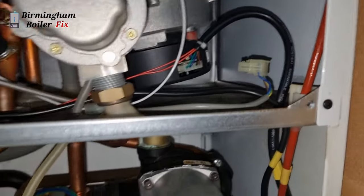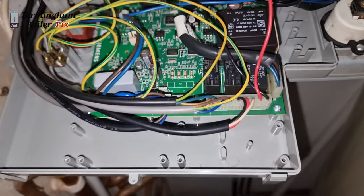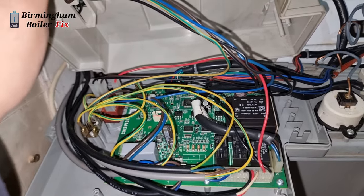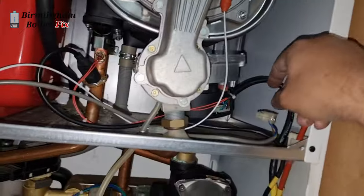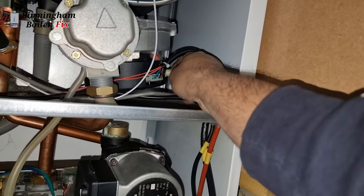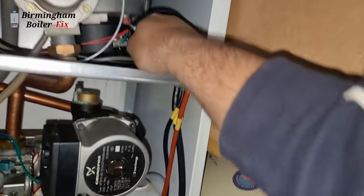I've used a couple of fuses on this boiler, but right now the power is on because I've got the fan disconnected. To find out which part is blowing the fuse, you have to disconnect all the major parts — your pump, gas valve, fan, and divertor valve — and then connect them back one by one. In this case, it was the fan that was blowing the fuse, so we need to change the fan.